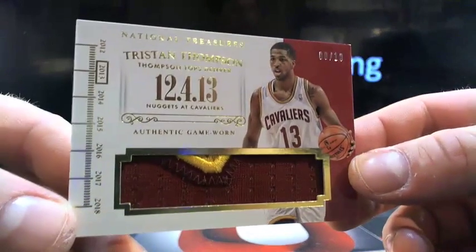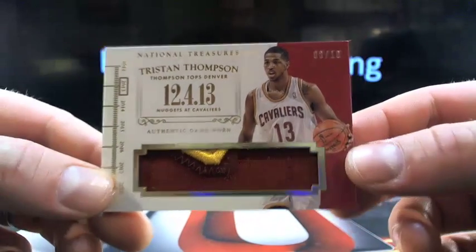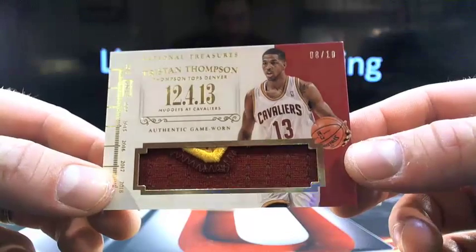Going to the Cavs — Tristan Thompson, eight out of ten. Bobbo killing it with the Cavs, Tristan Thompson eight out of ten.